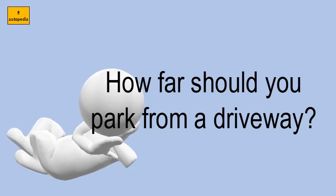4. Within 30 feet of a fire hydrant, any flashing signal, stop sign, yield sign, or traffic control signal located at the side of a roadway.